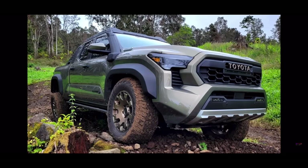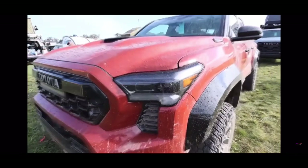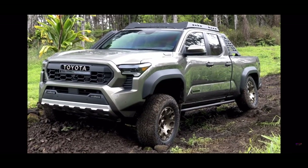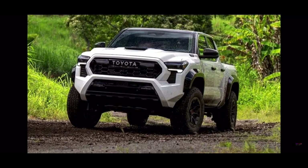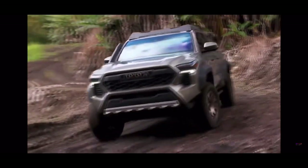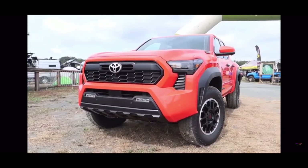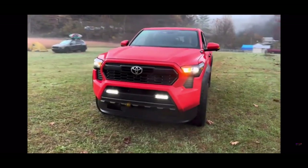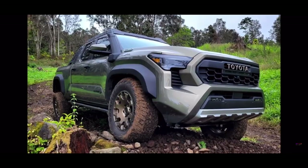Towing and payload capacities. Toyota hasn't spilled all the details yet, but we know a few things. With the i-Force powertrain and automatic transmission, you can tow up to 6,500 pounds — a bit lower than the previous model's 6,800 pounds. Opt for the hybrid i-Force Max and towing capacity should be a bit less at 6,000 pounds. While Toyota has taken away a bit on towing, they've given more on payload: the max payload has gone up from 1,685 pounds to 1,709 pounds — noteworthy because the new number comes from the beefier hybrid powertrain setup, suggesting standard versions could see even better payload numbers.